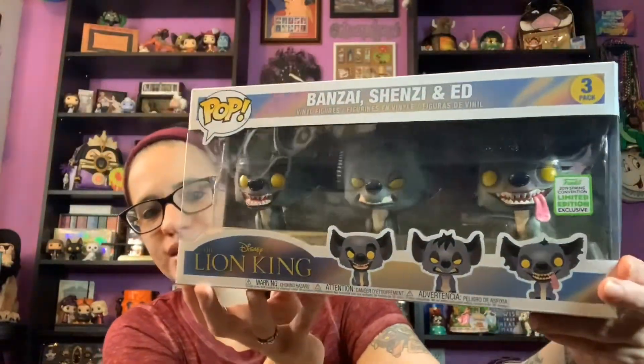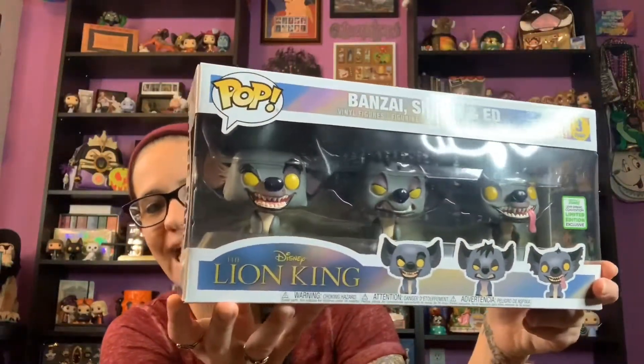It's a three-pack of Funko Pops — the hyenas from The Lion King: Shenzi, Banzai, and Ed. I just love them so much. I have the Lion King Funko box up here with my Scar Funko, so I'm going to put Shenzi and Banzai next to Scar and then put Ed — my favorite — out on his own, since he's always kind of off doing his own thing, scratching or laughing.